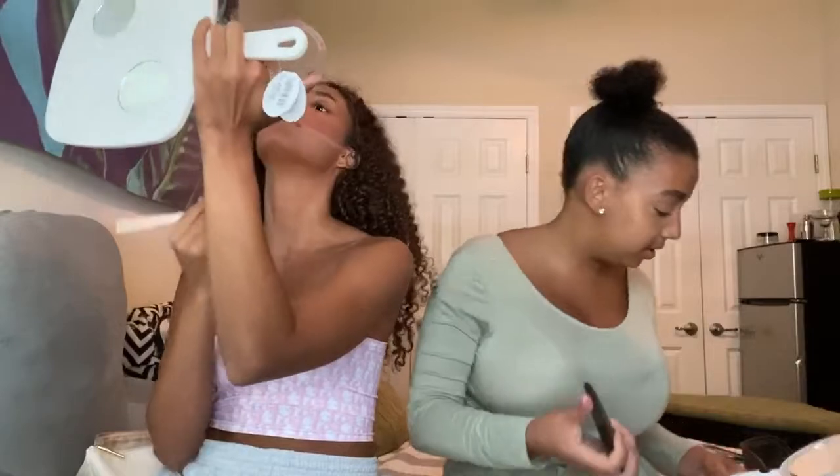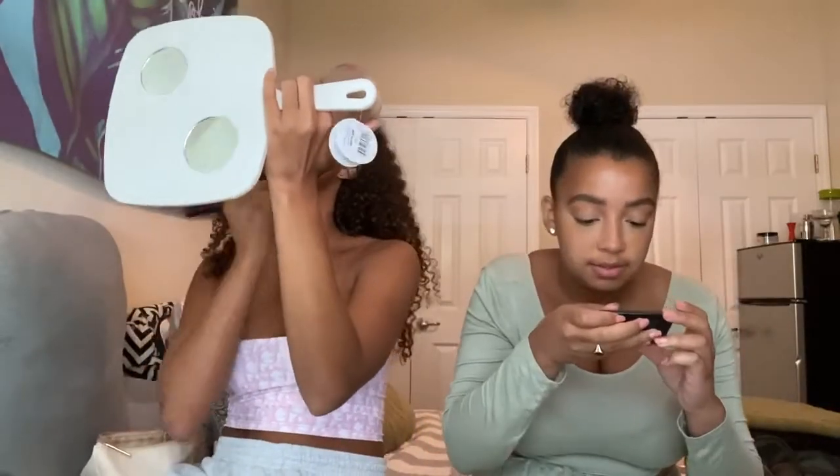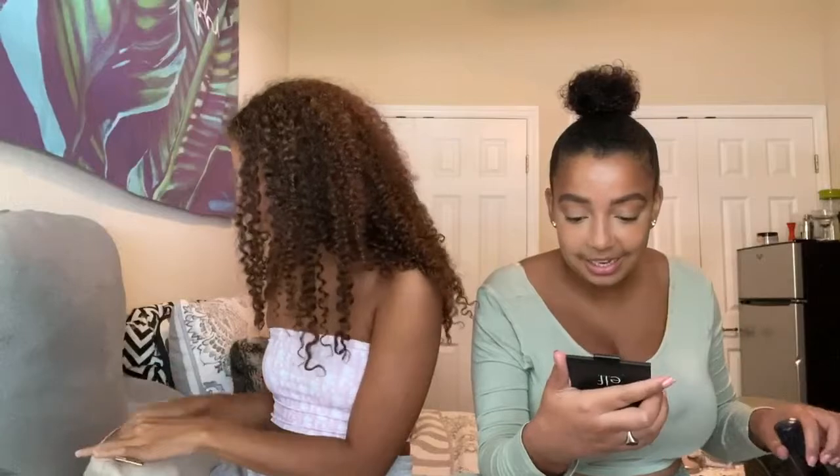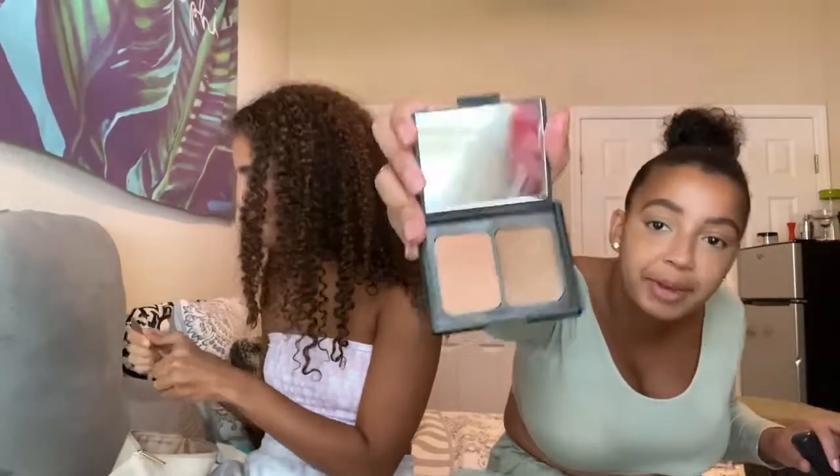Since I'm going for a more chill everyday look, I'm just going to use this Elf palette — it's called St. Lucia. It's really old, I don't know if they have it anymore. I'm going to be using the bronzer from it. It looks super pale in the pan but it shows up.